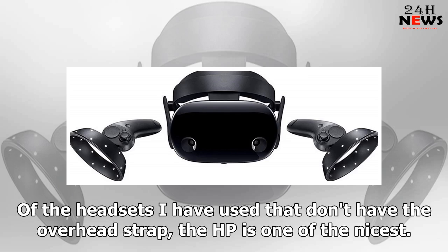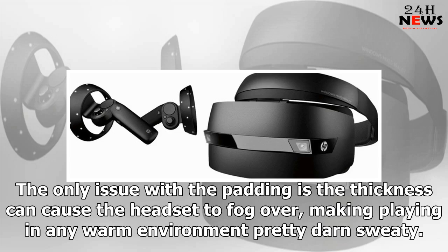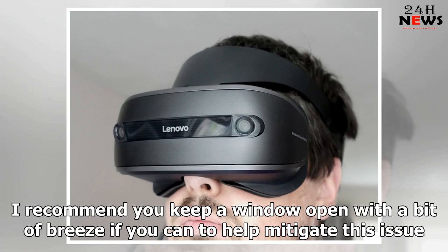Of the headsets I have used that don't have the overhead strap, the HP is one of the nicest. The padding is extremely thick, so it has very little outside light bleed, and the ratchet strap actually feels completely secure. The only issue with the padding is the thickness can cause the headset to fog over, making playing in any warm environment pretty sweaty. I recommend you keep a window open with a bit of breeze if you can to help mitigate this issue.